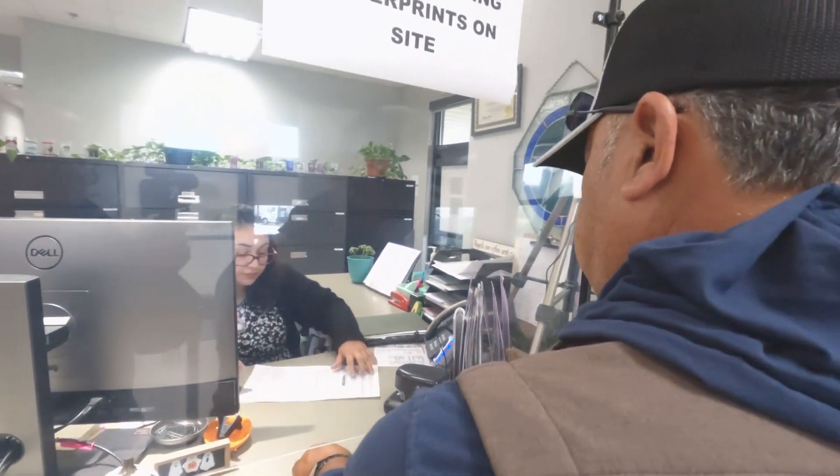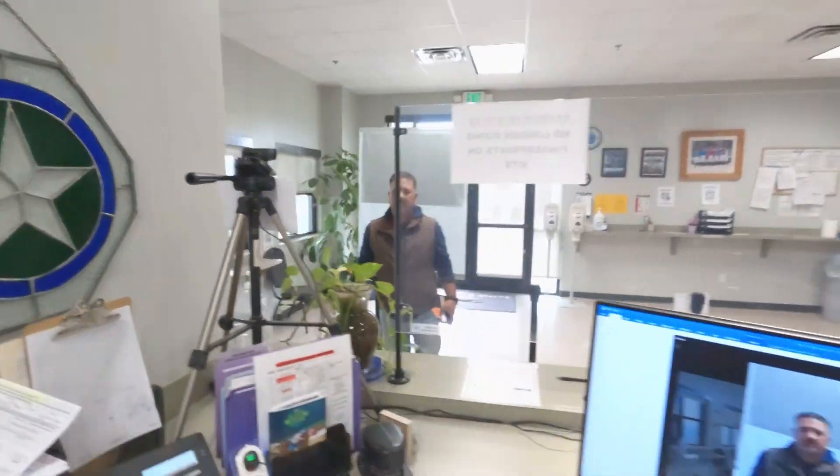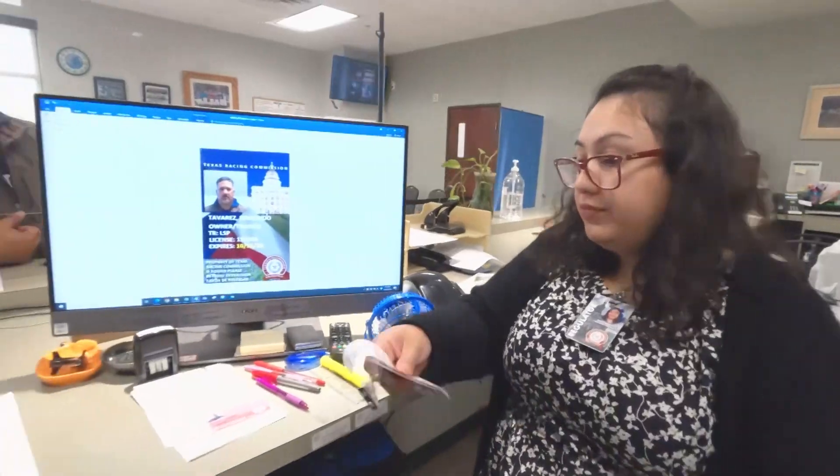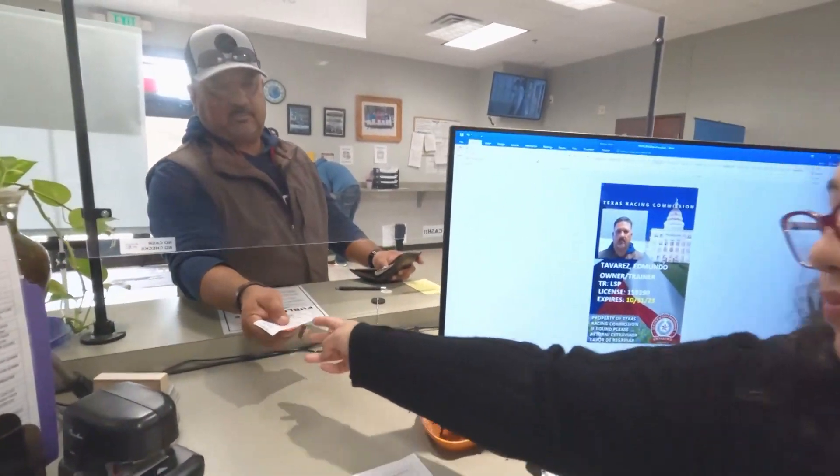Once you arrive, if you followed all of the proper time procedures and your background check and fingerprints are in order, we should be able to issue a license and badge on the spot. The Texas Racing Commission is here to ensure the safety of racing for everyone who participates. We thank you for your interest in obtaining a license through our agency and look forward to having you as a licensee in good standing.